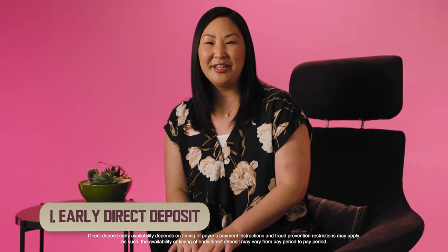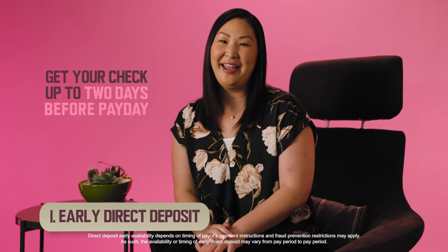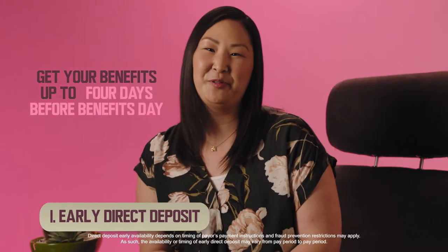1. Set up ASAP direct deposit, and you can get your funds up to two days before payday, and your government benefits up to four days before benefits day. I love getting paid early. Don't you?